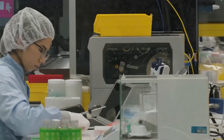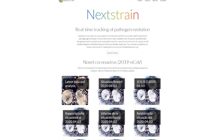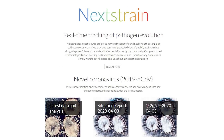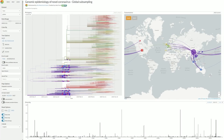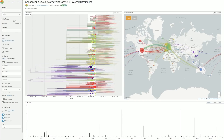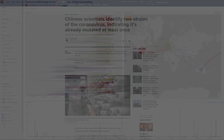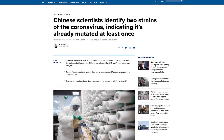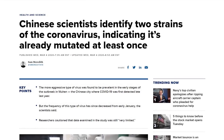Understanding how this new virus behaves is critical for defining measures that can stop its spread. Nextstrain is an open source project that provides data, sequencing and visualisations showing how the virus is evolving and if there are any possible mutations that can change its nature. It's largely understood that the virus hasn't become more dangerous over time as it's spread. This data goes against the theory of a more deadly strain, known as the L strain, that causes more deaths.